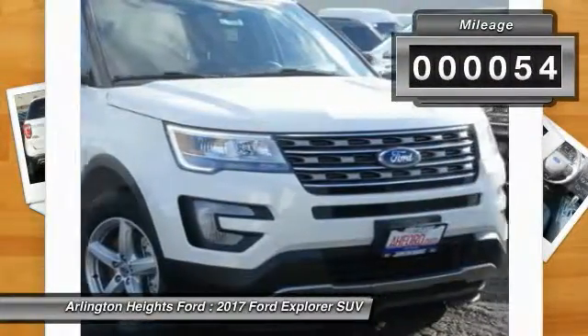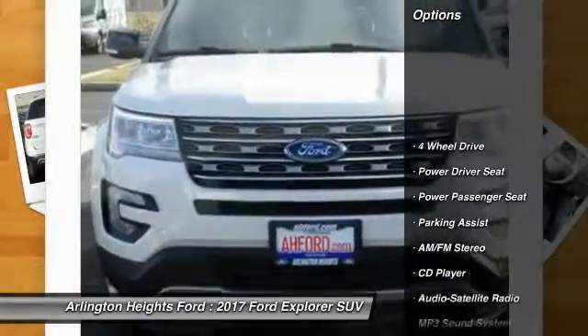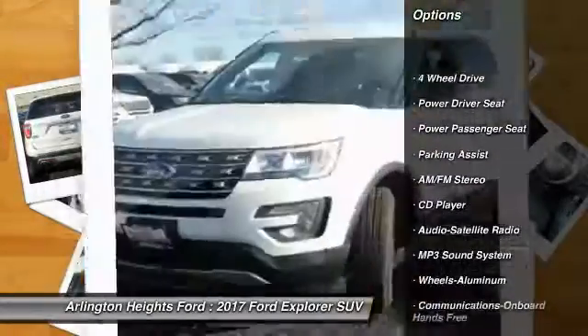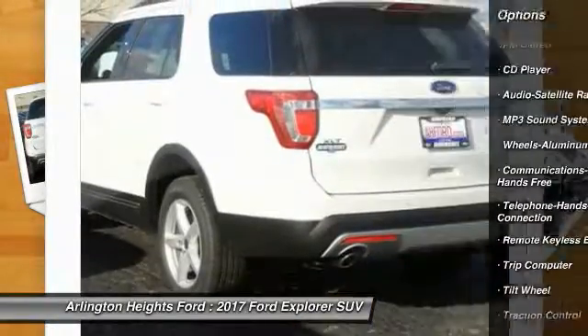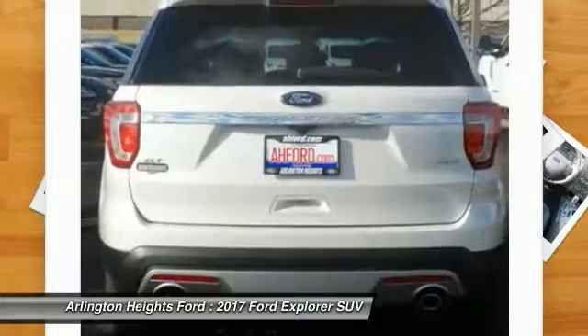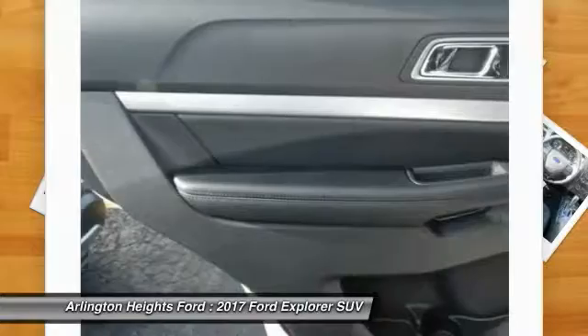This vehicle has less than 100 miles. Here are some of this vehicle's great options: power passenger seat, 4-wheel drive, traction control, anti-lock braking system, Bluetooth wireless data link for hands-free phone, air conditioning, power steering, cruise control, aluminum wheels, floor mats.